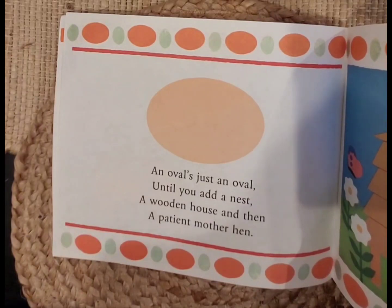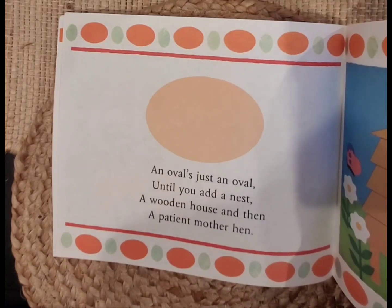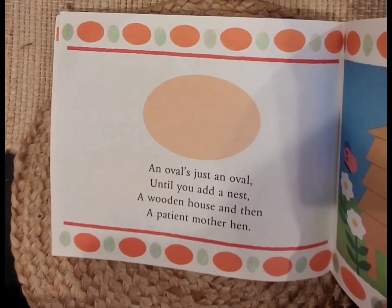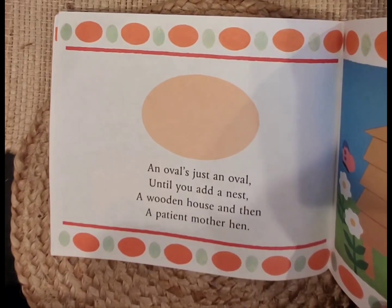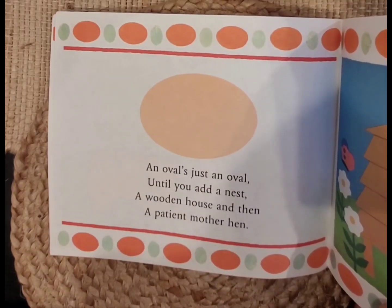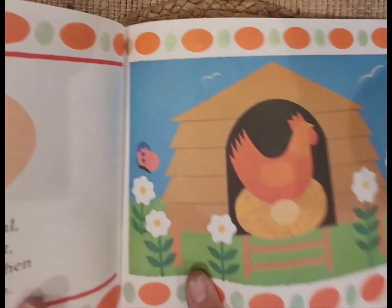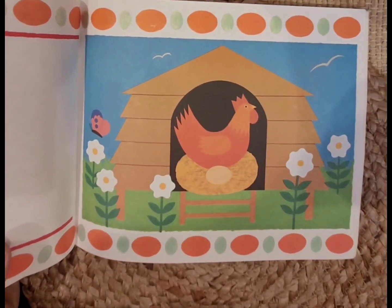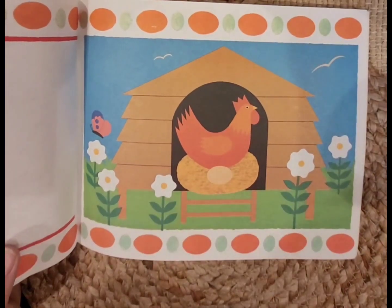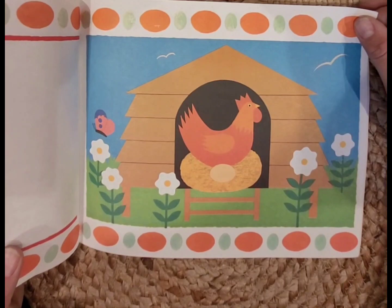An oval is just an oval until you add a nest, a wooden house, and then a patient mother hen. What does it mean to be patient? It means you have to wait — very calmly and nicely until it's time to do whatever you need to do. What do you think the mother hen is waiting on? Aww, she's waiting for her egg to hatch. She wants her baby to come. So this is an oval — it's like a circle. It's not a shape we've talked about yet, but we will talk about it soon.